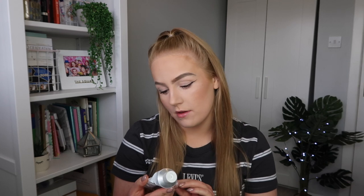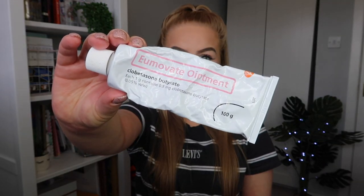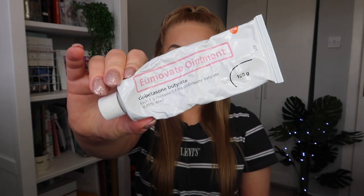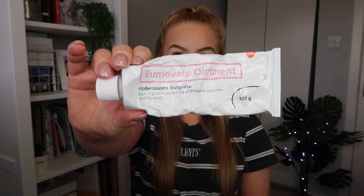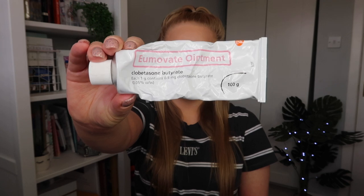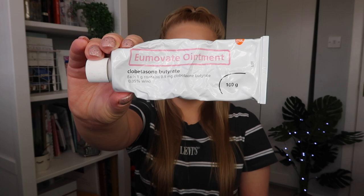The first steroid cream that I currently use is the Amovate Ointment. I've used this for roughly about a year and I think it's quite good. It is incredibly strong so you are advised not to use it regularly, but if you use it for a couple of days and take a longer period of time off then you can really start to see results. It is an ointment so it is quite thick and sticky but it does absorb into the skin quite quickly. This is definitely something that I've been able to get on board with because I know that it works and it works quickly.